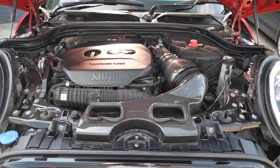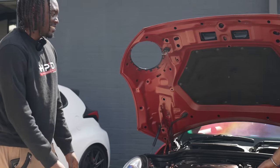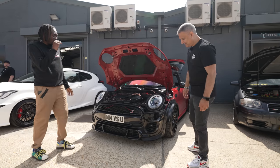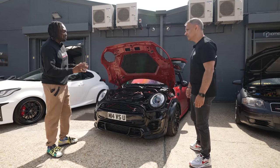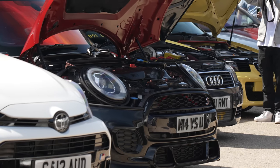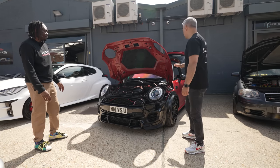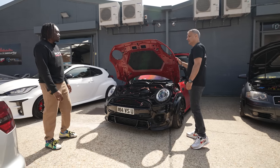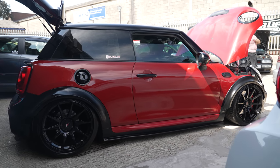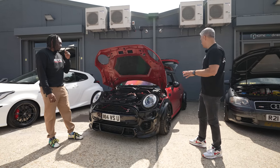Everyone loves carbon — the Eventuri is where it's at, so that's what we've done here, shout out to Eventuri. Front end we've gone for a JCW kit, but I've bought a black set so I have contrast black and red. It's a Cooper S but with a JCW kit — bumper, grille, splitter and spats. Is this the original paint? That's the original paint, it's called Burning Red. Not many cars are made with it, so it's not a JCW red, it's Cooper Burning Red.